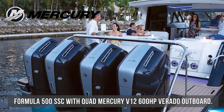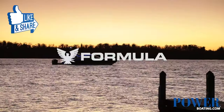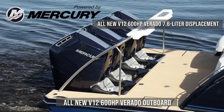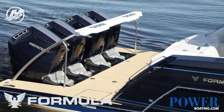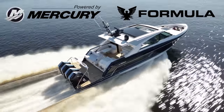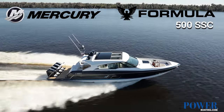I'm Eric Vienno, taking a look at the recently released Formula 500 Super Spore crossover. The new Formula 500 Super Spore crossover is 50 feet of breathtaking amenities, powered by innovative quad Mercury V12 600 horsepower Verado outboards. If you know Mercury, there is serious power packed into those outboards for a commanding and smooth ride in your Formula 500 SSC.